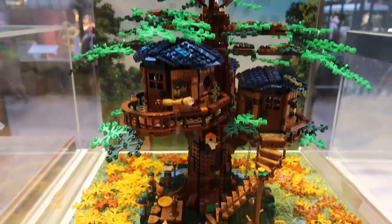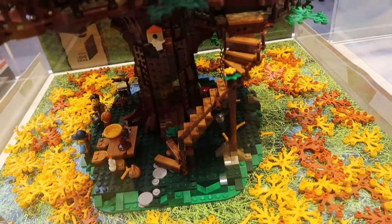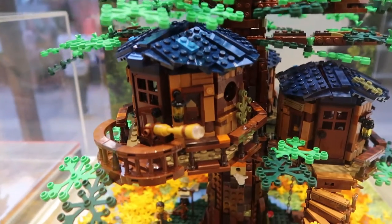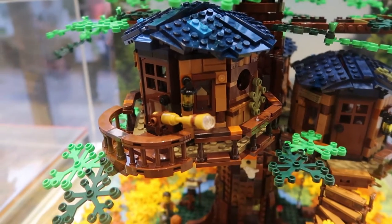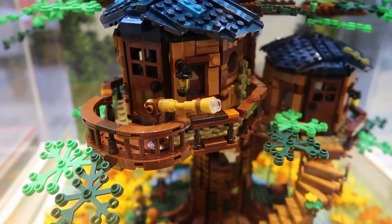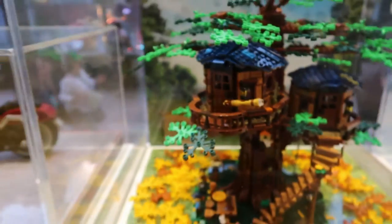Look at this treehouse! Look at the detail, look at the stairs. It's so cute — that is adorable. Look at the little light on it. Wow, and the telescope. That is so cool. I wonder how long it took to make.